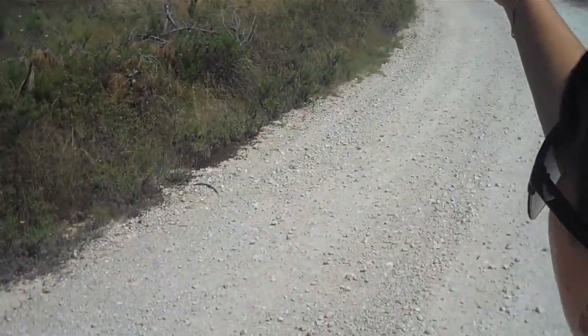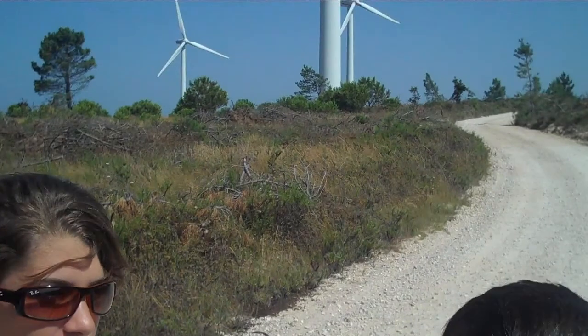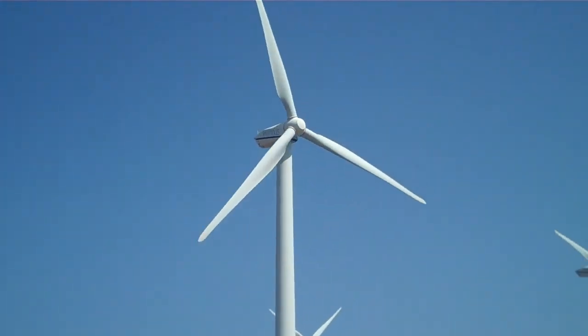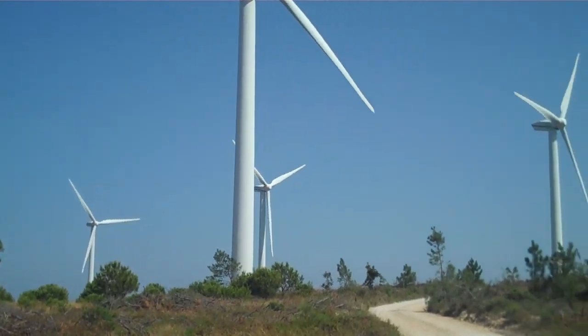Hey guys, we're here in Sagres, Algarve. This is the southernmost point you could ever go in Portugal, so there's no more south than this. And as you can see, we're in front of the windmills that are here called wind tusks. It's very different. You can feel the wind here, and you see these big, monstrous windmills that are blowing because of this wind.